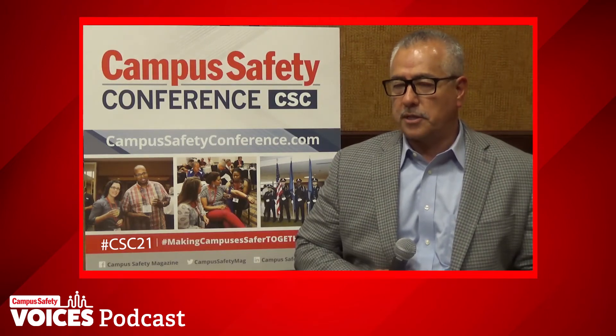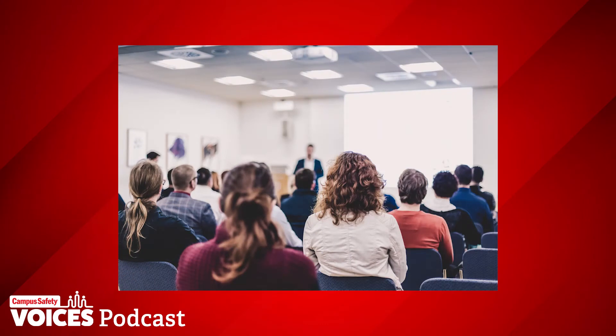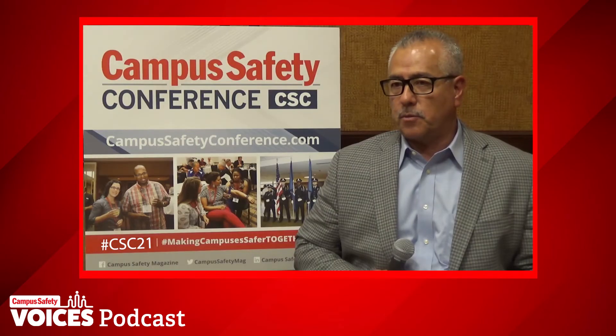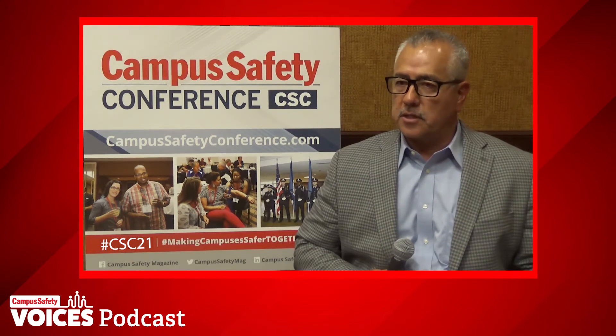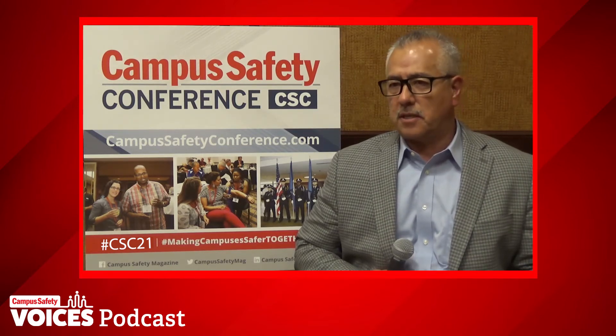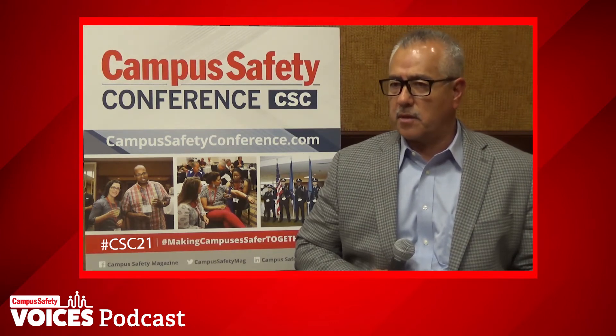Each representative needs to be at the top of their game — excellent representatives from their various departments who can speak for them. When we talk about access control, you also need to consider a locksmith. And you really need to include your faculty because they're going to be the day-to-day users. If they're on your team early, you'll be more successful versus having them come in at the eleventh hour wanting to make changes. Get everybody at the table, listen to concerns, and you'll have something everybody values.